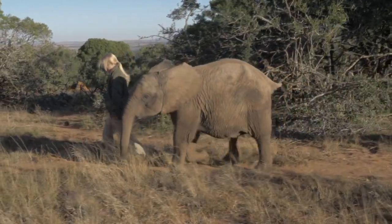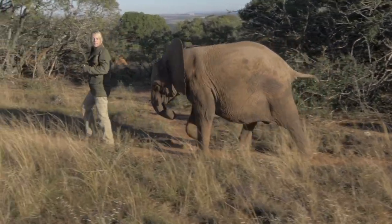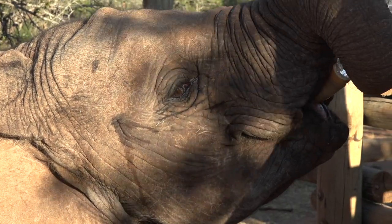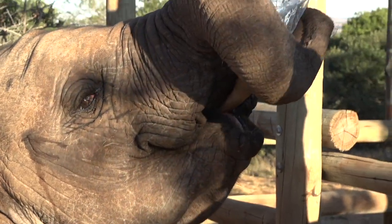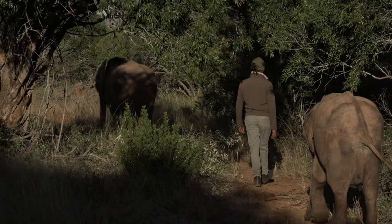Six months later, Stella arrived from a neighbouring reserve. She was in a different condition — a healthy little elephant, full of beans. Again, not sure what happened with mom. She was found wandering around with a bull elephant and the reserve was concerned that she was going to be eaten by the lions. Knowing that we already had an elephant, they decided to bring her here.